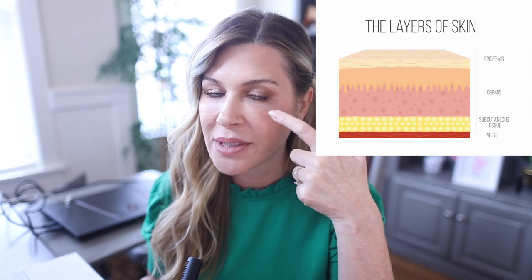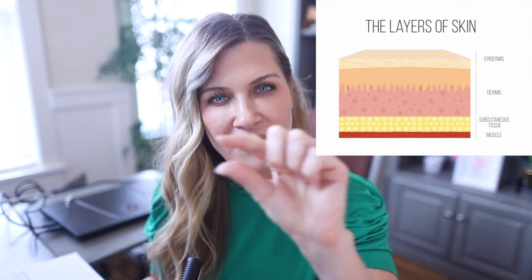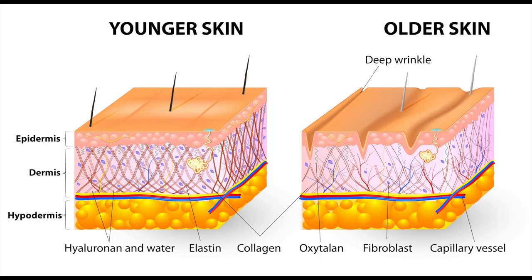Radiofrequency uses an energy — a radio wave — that is converted into heat deep in your dermis. Your dermis is the layer of skin below your epidermis. The dermis has a papillary layer just below the epidermis, and below that is the reticular layer. Inside that reticular layer there are fibroblasts, collagen fibers, and elastin fibers. All of that is critical to the structure and firmness of our skin.